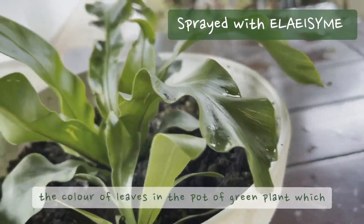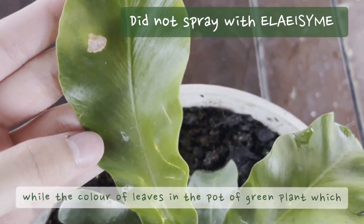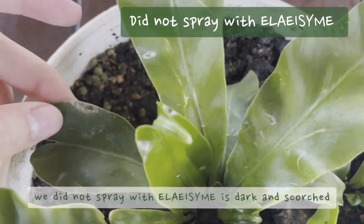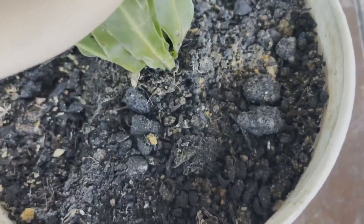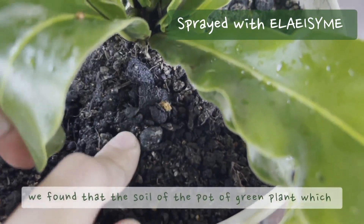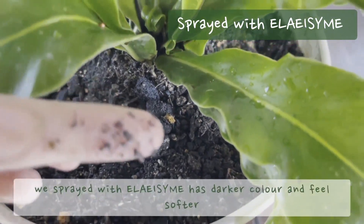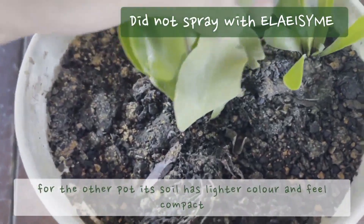The color of leaves in the pot sprayed with ELA-Aizine was bright and even, while the leaves in the untreated pot were dark and scorched. Besides, there were some leaves eaten by pests in the untreated pot. We also compared the soil fertility between the two pots. The soil of the treated pot had a darker color and felt softer, while the untreated pot's soil had a lighter color and felt compact.